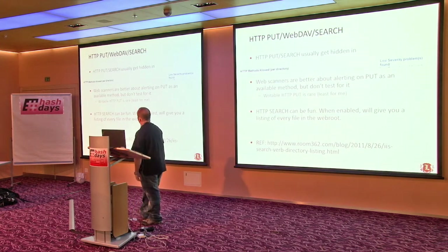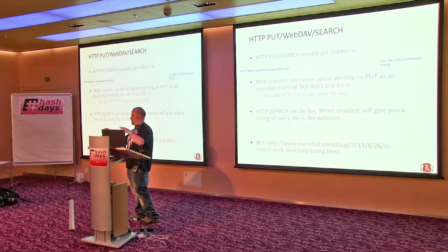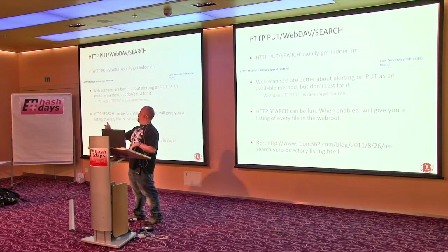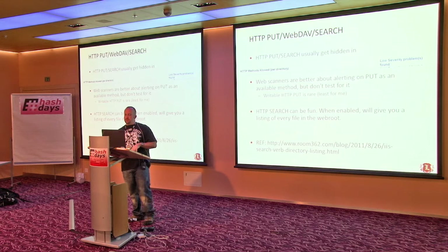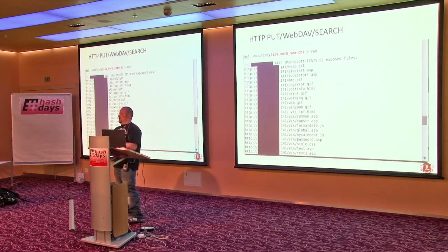The HTTP PUT and HTTP SEARCH stuff usually gets shoved into the allowed methods and you've got to go through one by one to see if anything's useful. SEARCH like PUT is often enabled in the options but not necessarily enabled and working in IIS. Web scanners are better about finding PUT but don't really test because you have the same problem of finding the magic folder. SEARCH can be fun if enabled because you get a directory listing of everything — you send a valid POST request and get a list of everything in the web root.